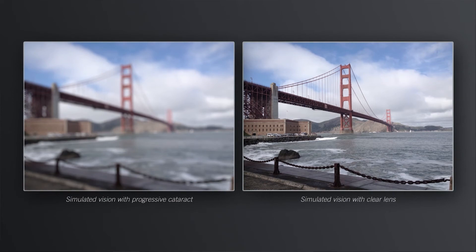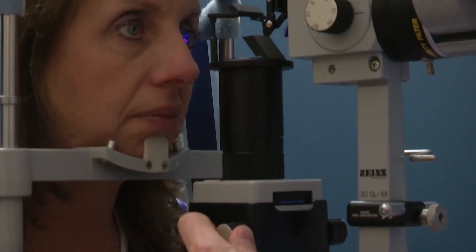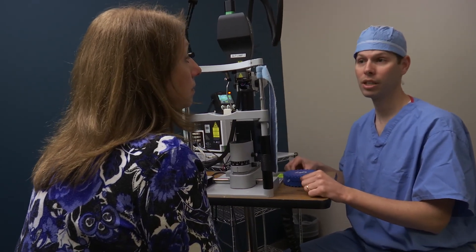The symptoms we most commonly hear are blurred vision, not being able to see far distances such as a golf ball, not being able to see well in dim light, difficulty reading, difficulty driving during the day or night, and having glare and halos. These are all symptoms that affect your daily life.